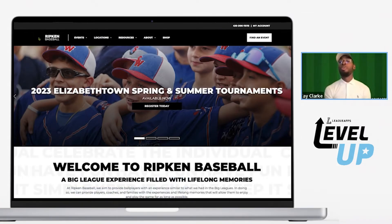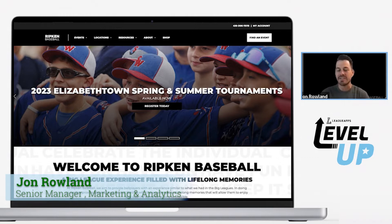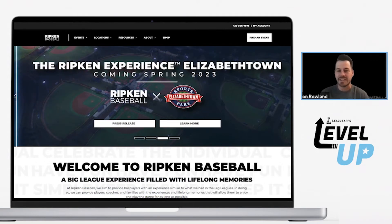Why did I need a new website? I've been with Ripken Baseball over six years now, so I've seen a couple iterations. It started when I first came in the door where we had no access to our CMS — everything had to be briefed in for changes or edits.